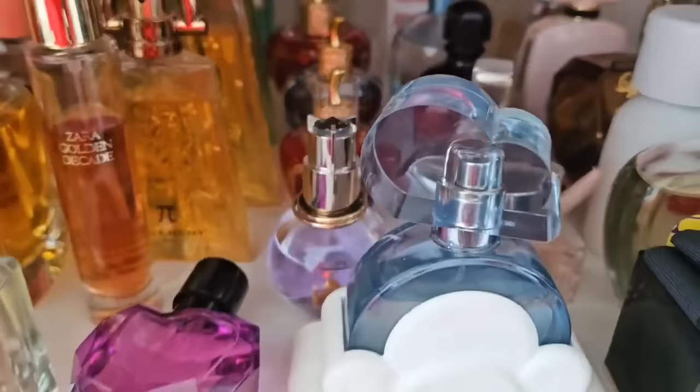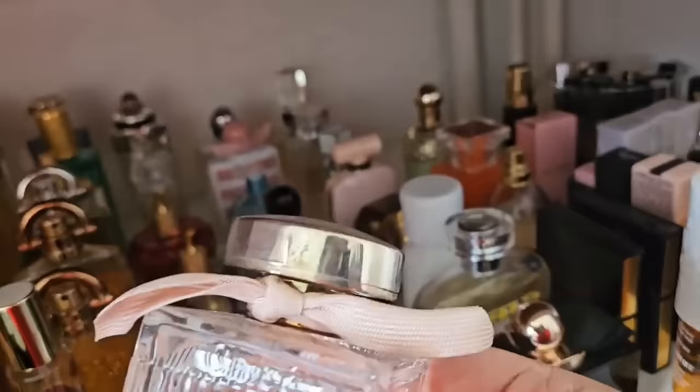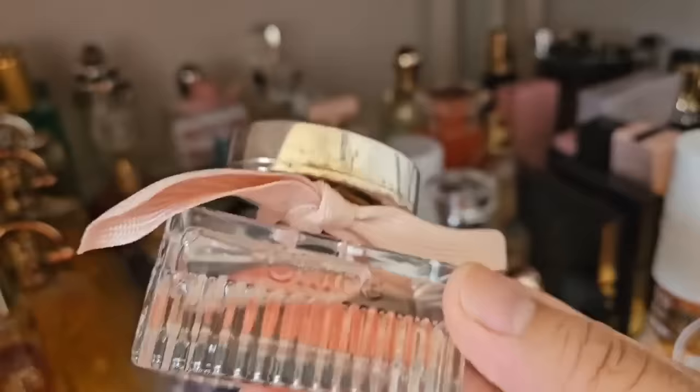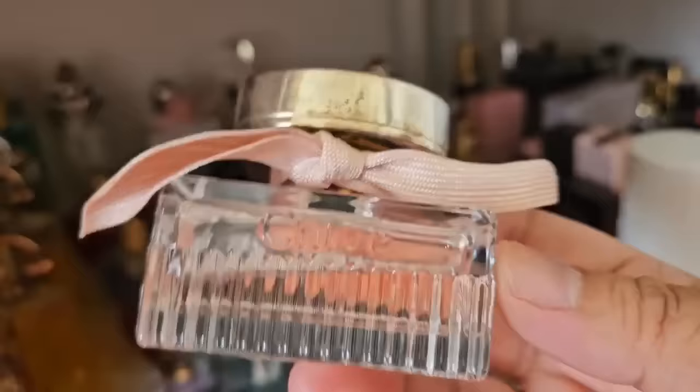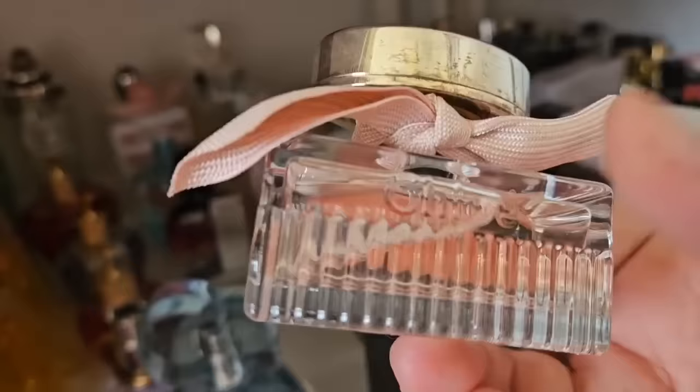In this row we have some Trussardi back there and Cloud, and this is the only Chloé that I own. You can see the cap has rusted, which is kind of bugging me. This is the low Eau de Toilette version and it smells like a very delicate, soft and airy grapefruit citrus with rose. I really enjoy it — it's very dainty and when I wear it I feel extra feminine.